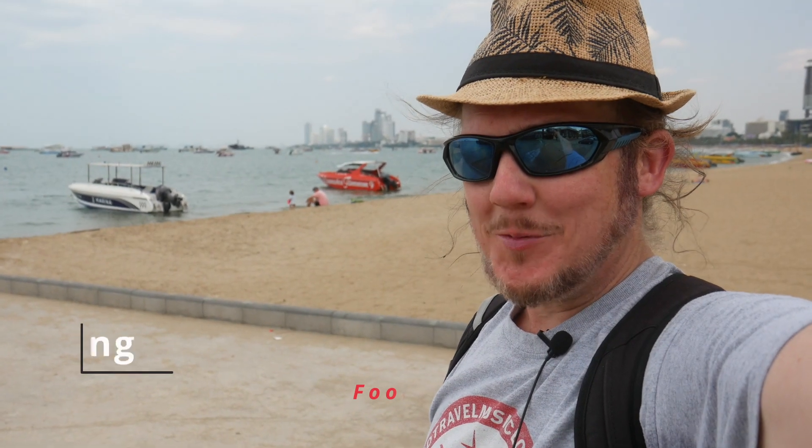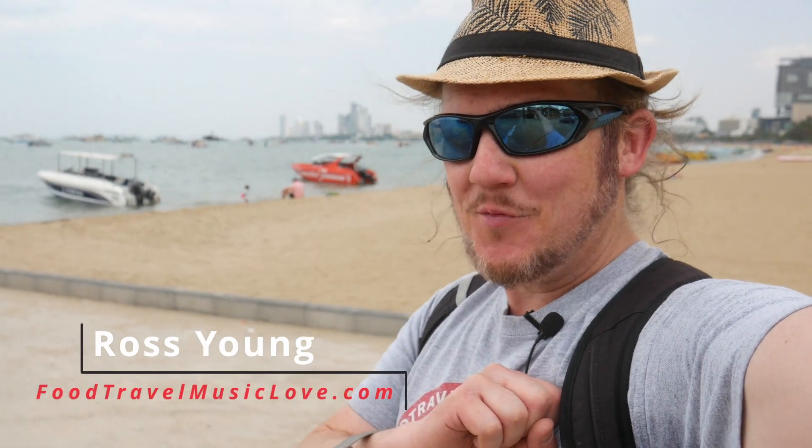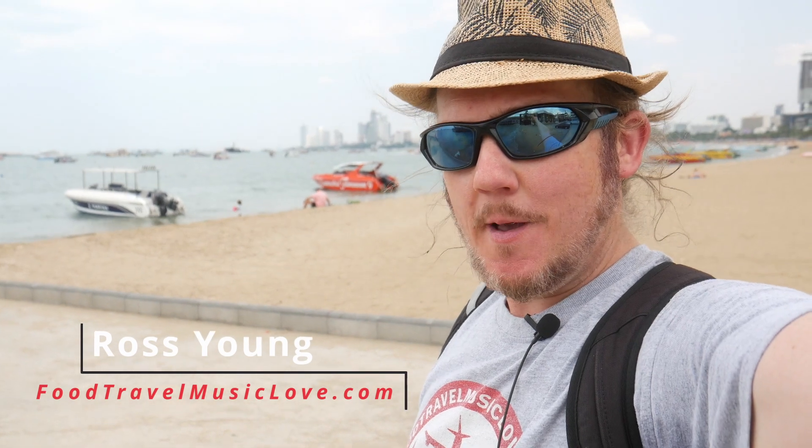Hi there guys, it's Ross from FoodTravelMusicLog.com — inspiration from the heart. Today we're on Pattaya Beach doing our TripAdvisor review.